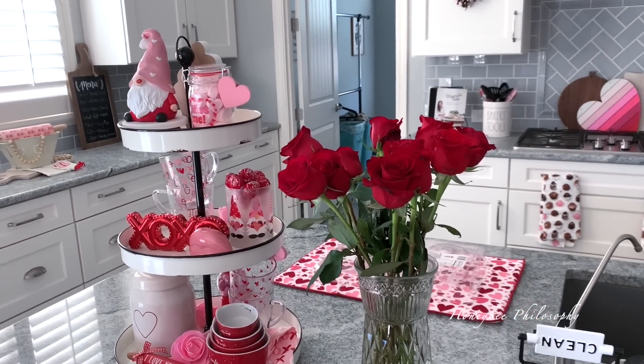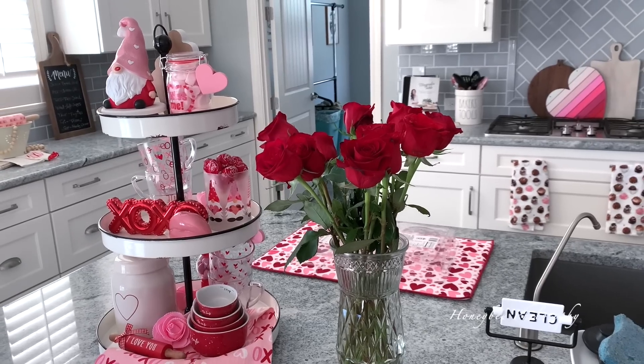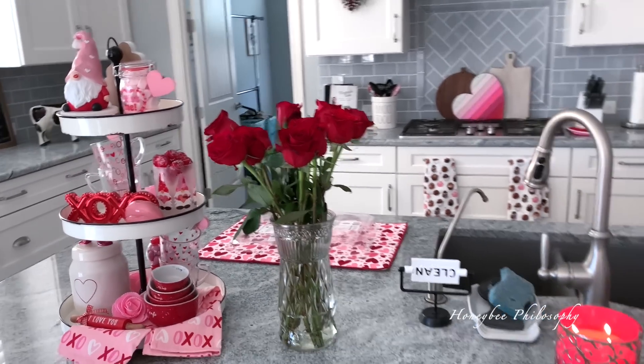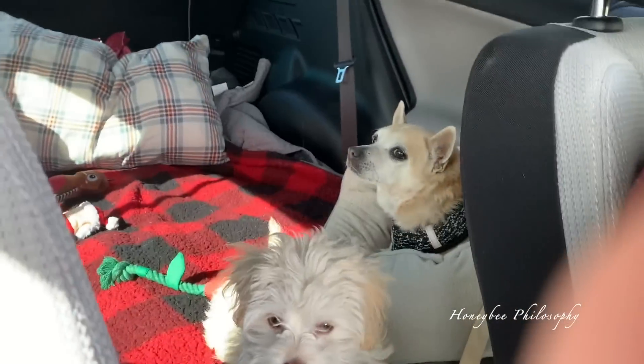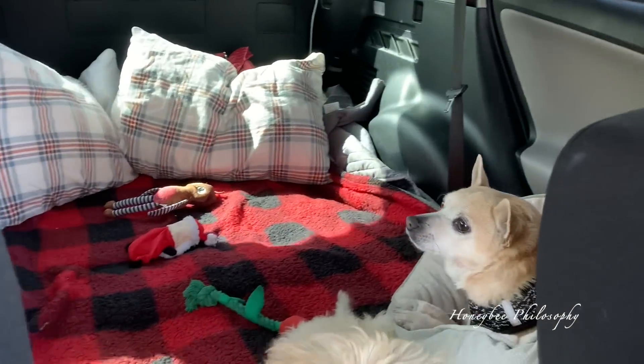I almost forgot to show you that Chris got me these beautiful roses this week — actually it was last date night and I didn't show you. I love them so much, especially with the Valentine's Day decor. Look at how cute — we have a little puppy wonderland!